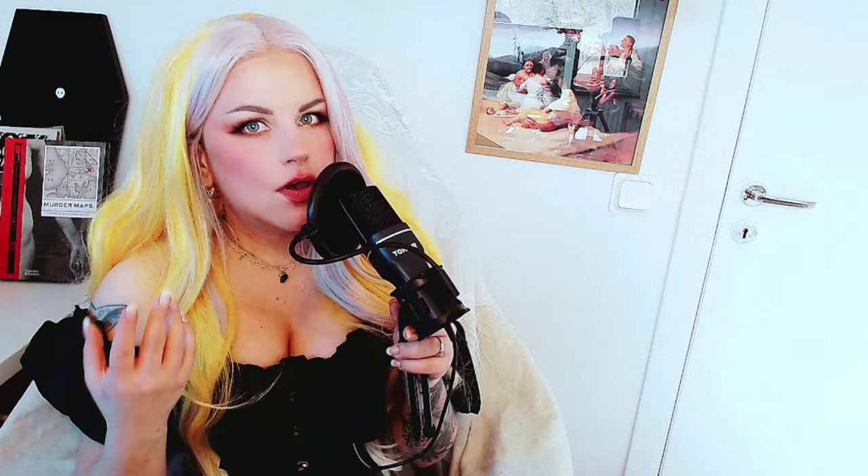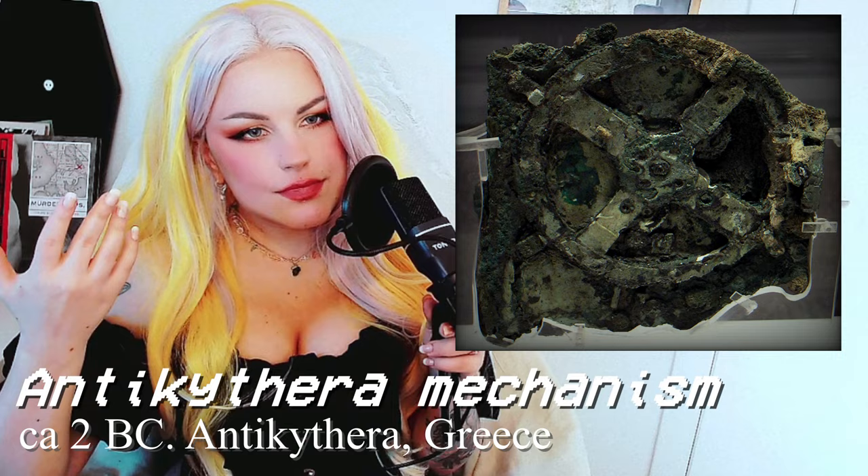The first entry on this list is something that comes from the place of hard words to pronounce, which is kind of my nemesis if you've seen my earlier iceberg videos. When you think about ancient times, you don't usually think about tiny computers, but that's what we're talking about. We're talking about the Antikythera Mechanism — I butchered that, I know.